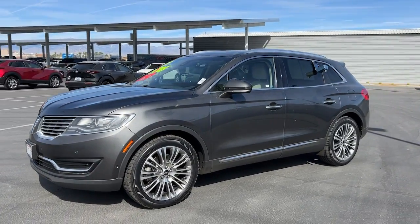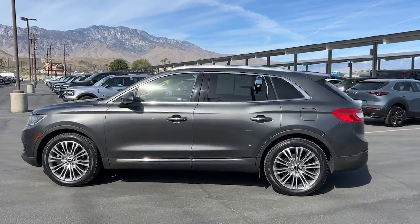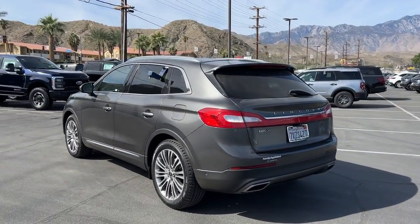You will love the features of this 2017 Lincoln MKX. With less than 90,000 miles on the odometer, this vehicle provides excellent value.